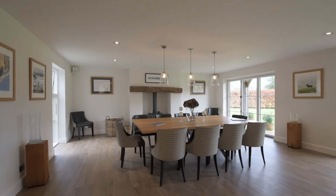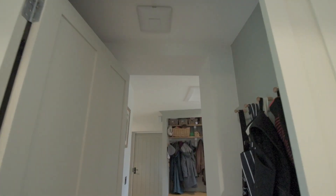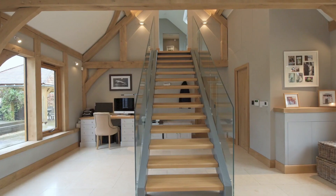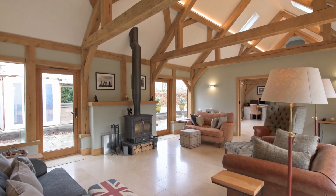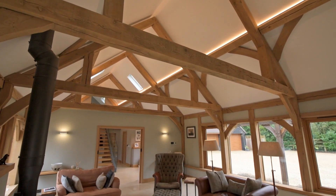There are lovely doors opening out onto the garden to the rear. The living room has stone floors and underfloor heating, and also features a freestanding log burning stove and the A-frame oak structure.